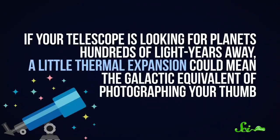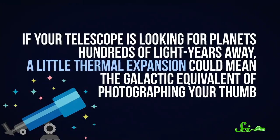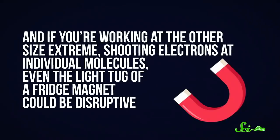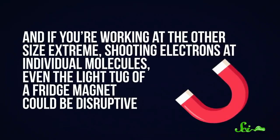And they aren't the only ones aiming for perfect stillness. If your telescope is looking for planets hundreds of light years away, a little thermal expansion could mean the galactic equivalent of photographing your thumb. And if you're working at the other size extreme, shooting electrons at individual molecules, even the light tug of a fridge magnet could be disruptive. So scientists have resorted to extreme measures to build the stillest rooms in the world.